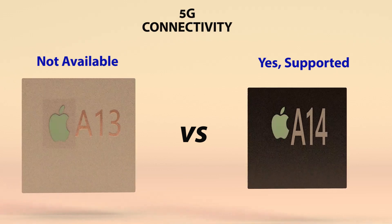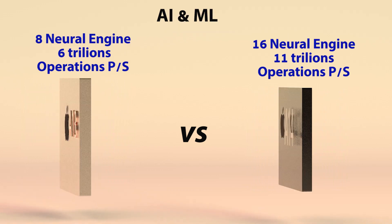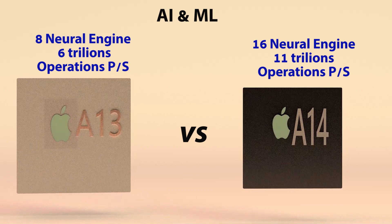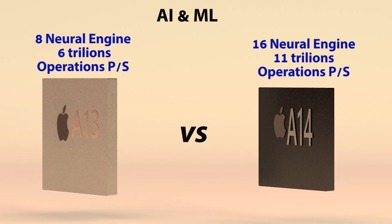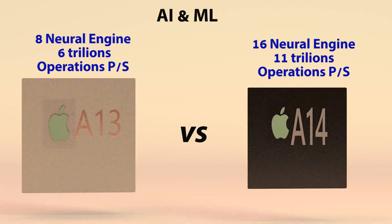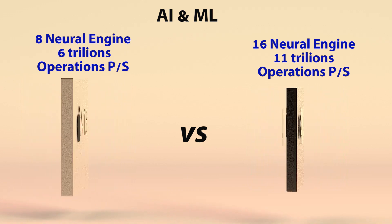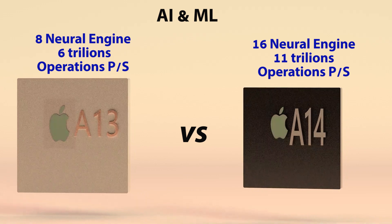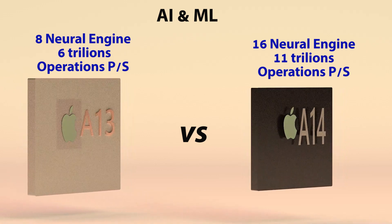5G connectivity: the Apple A14 Bionic chip supports 5G networks. When it comes to Artificial Intelligence and Machine Learning, Apple's A14 Bionic chip has the newly designed next-generation 16-core Neural Engine, with the A14 chip delivering up to 11 trillion operations per second. This suggests that the AI performance of the A14 Bionic chip is 3x more than the year-old A13 chip.